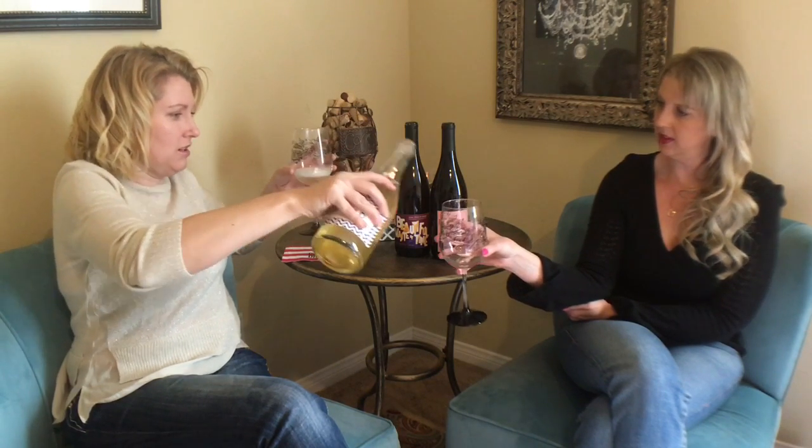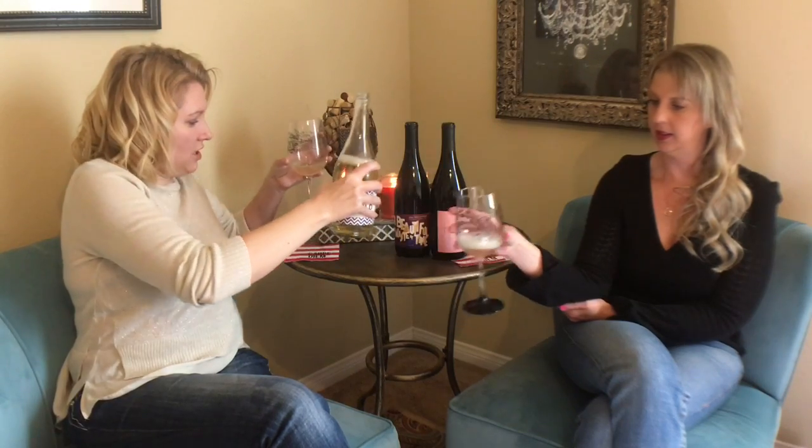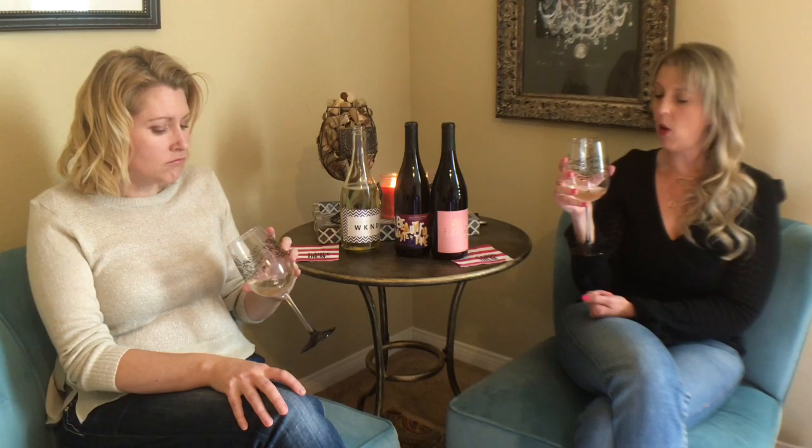We're starting with the WKNB sparkling wine. It's pretty and very bubbly. It smells like Prosecco, actually. It's not super sweet but it's not super dry either — personally I don't like brut champagne, the very dry kind. This would be excellent mimosa-making champagne, it would go really nicely with orange juice.